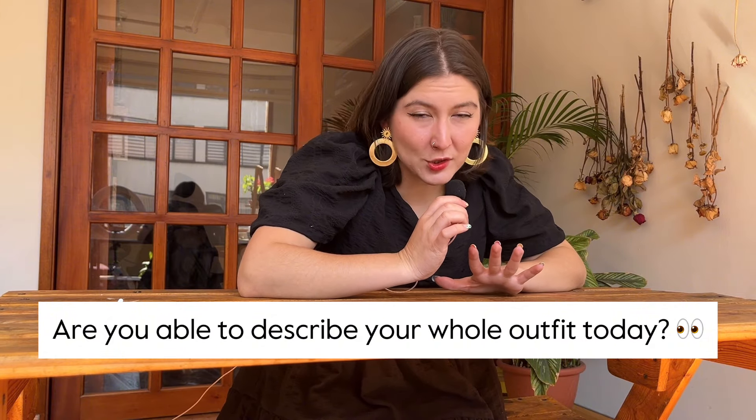Now I have a challenge for you — are you able to describe your whole outfit today? Leave it in the comments, and see you in a future video!